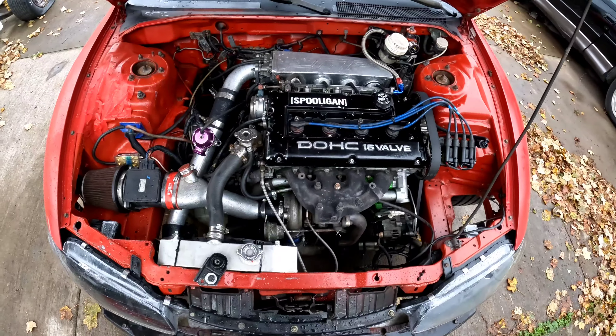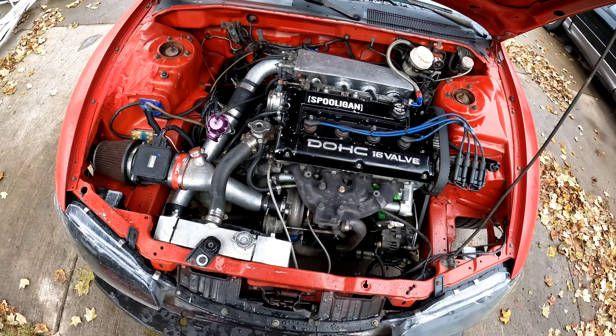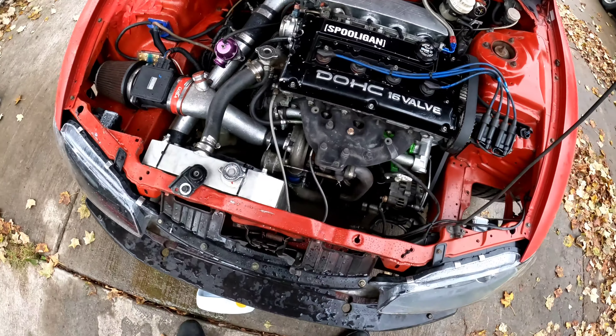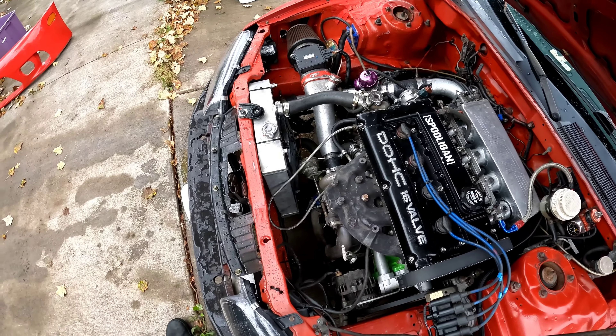Alright, so we're all done. I bled the coolant system out, I got heat, let it run for about 20 minutes, no overheating - everything's good to go. This radiator is a lot thicker than the one that was in here. This is a three-row and the one I was using was a two-row.